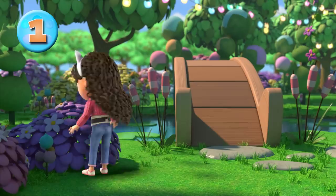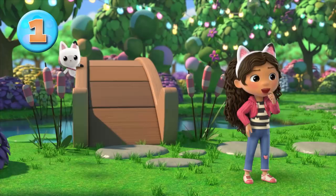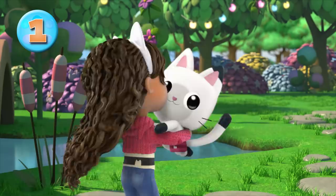Do you see Pandy? He's not there. Where is that Pandy? Hog attack! Cat-tastic!